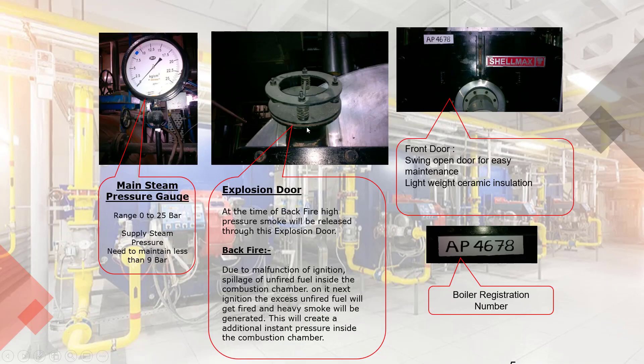Let's see them one by one in detail. Main Steam Pressure Gauge: the purpose of the pressure gauge is to indicate the boiler inside pressure. Its range is 0 to 25 bar. For laundry and food processing, maximum supply steam pressure to be maintained at around 9 bar.